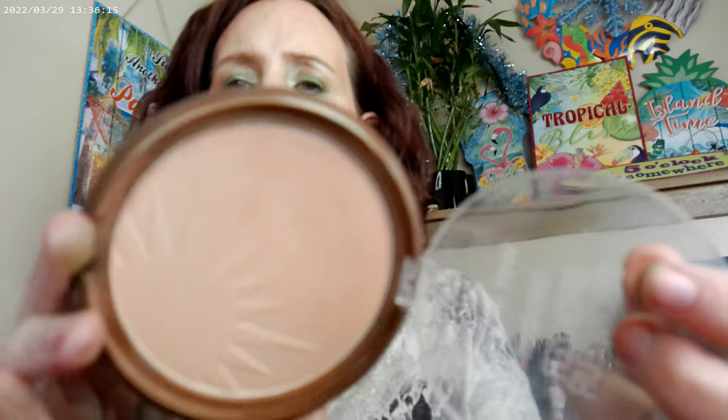As far as bronzer, I'm finding that I like the Wet n Wild Bikini Contest a lot — it has a lot of red in it, and I think it's one I'm really liking. I dug it out of my stash because I have it in the old packaging.